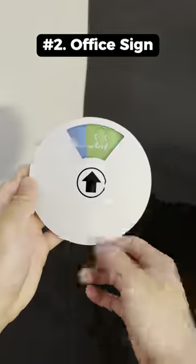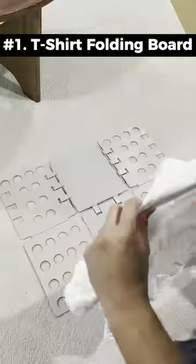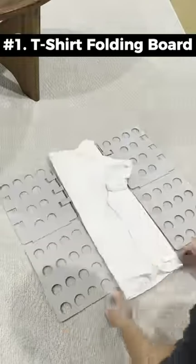This is an office sign to let people know if you're busy so they know whether they can enter the room. This is a t-shirt folding board that makes it easy to consistently fold your clothes properly.